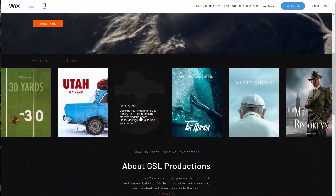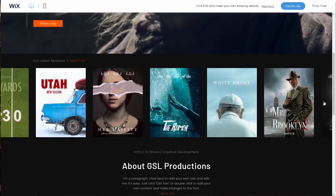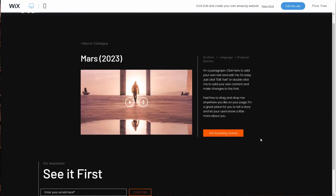This has all the movie posters. If you hover over, there's a description. This is what it looks like if you click on one. This looks perfect.